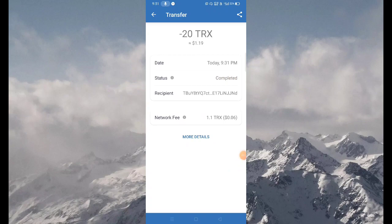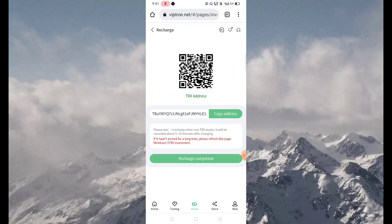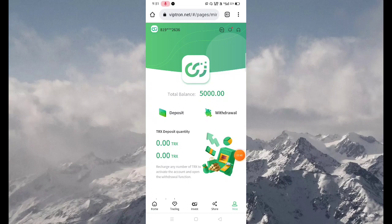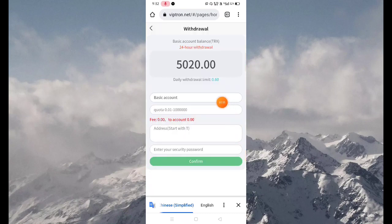Now you can see my transaction is completed. Go back to the website and click on the Recharge Completed button. Now you can see the TRX deposit quantity is updated — for some time it takes 10 to 15 minutes to update your TRX quantity deposit, so don't worry about it. My deposit process is now complete.